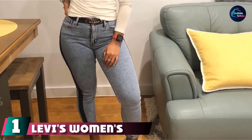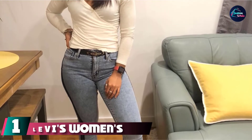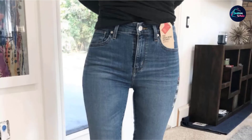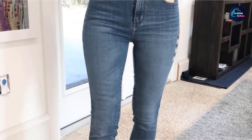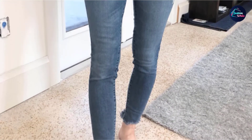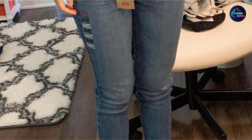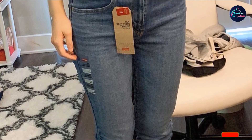At the first position of our list, we have Levi's Women's 721 High-Rise Skinny Ankle Jeans. If you want a casual pair of white jeans that you can wear with literally anything, these classic Levi's are a great option. They have distressed detailing on the knee, a high-rise waist, and a slim fit throughout the leg. The ankle-length hem makes these jeans easy to style with sneakers, flats, or boots, and they're made from a cotton-blend fabric with just the right amount of stretch.